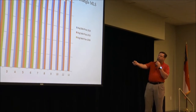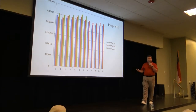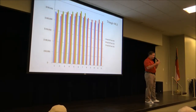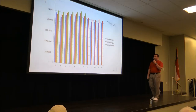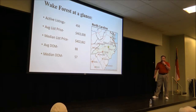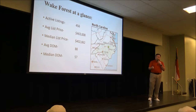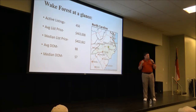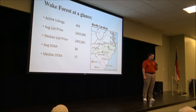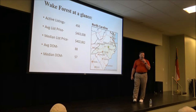Now for Wake Forest specifically. As of last night, there are 456 homes on the market — including single-family homes, mobile homes on a brick foundation, condominiums, and townhouses. The average list price in Wake Forest is $463,000 with a median price of $402,000. We've got a problem with affordable housing: the average household income in Wake Forest is higher than Wake County's by almost $40,000 a year, but if you don't make at least $125,000 a year, you can't afford the median home price in this area.